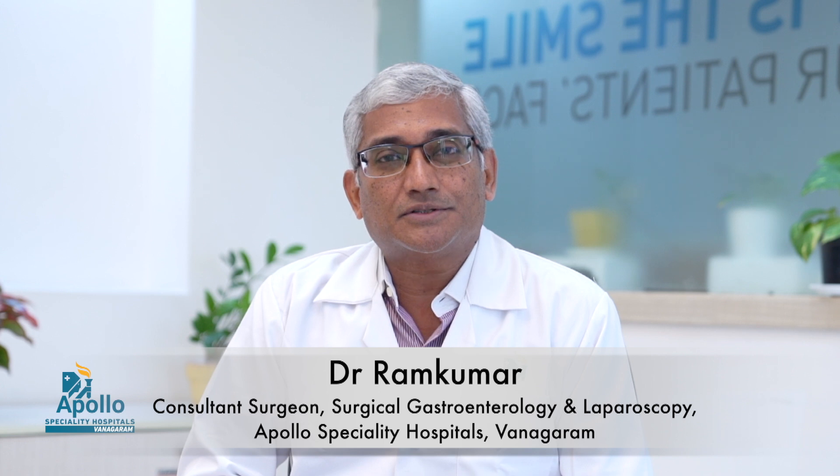It's very important to understand these three major complications and seek medical advice. When you get a report saying you have gallbladder stones, please do not ignore it — go and see a doctor.